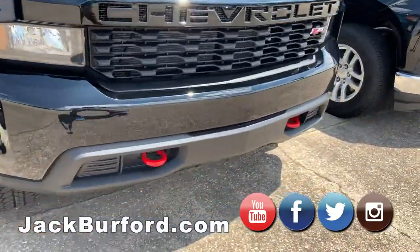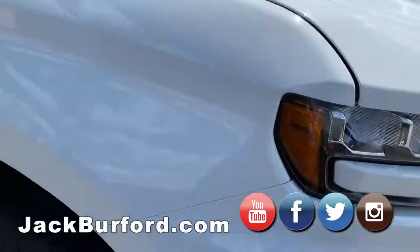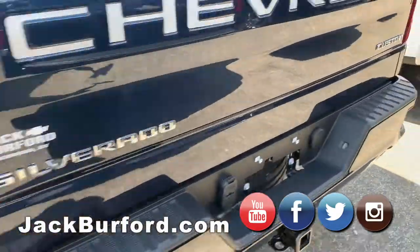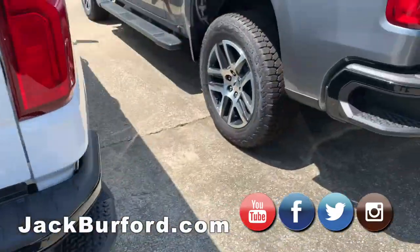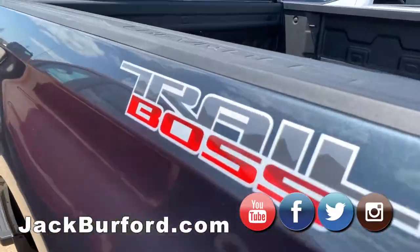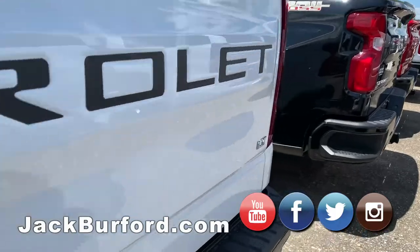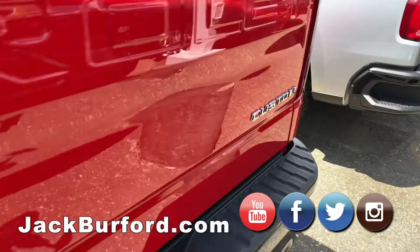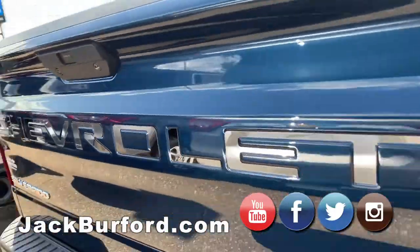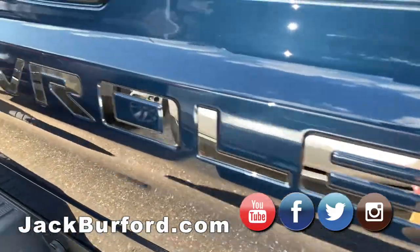I love the red tow hooks on the Trail Bosses, the side step assists, and we have black bow ties. We have customs on sale, LTs, more customs — they're just nice. We've got a lot of customs. These are just great looking trucks. Look at this chrome lettering — that is cool. You can have yours done that way too, or black it out, either one.